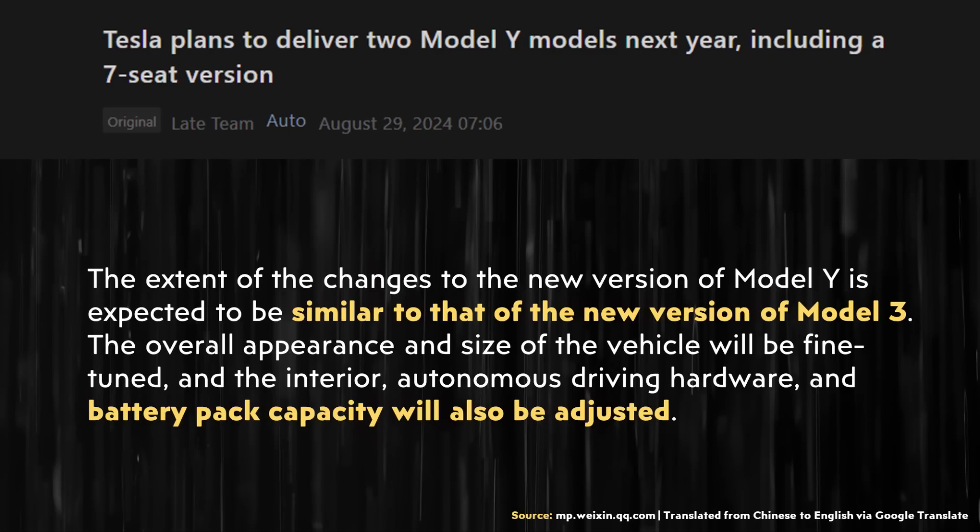This article also gives some other details. It's written here — translated from Chinese to English, so it's not perfect — quote: 'The extent of the changes to the new version of Model Y is expected to be similar to that of the new version of Model 3. The overall appearance and size of the vehicle will be fine-tuned, and the interior, autonomous driving hardware, and battery pack capacity will also be adjusted.'